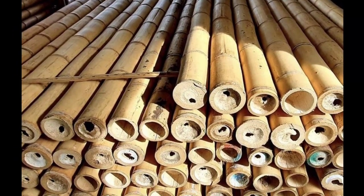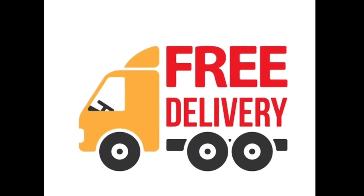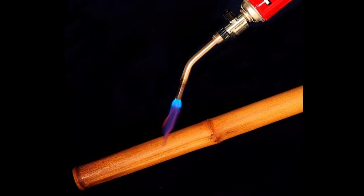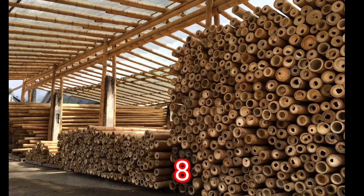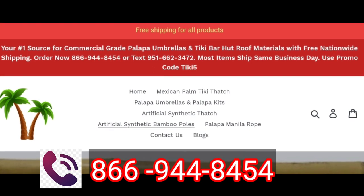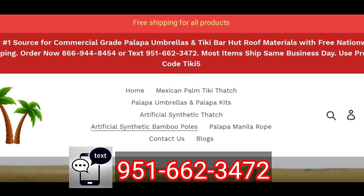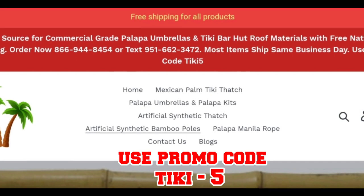If you want to buy good quality bamboo poles, you are in the right place. We offer free delivery, 100% best quality, fire retardant, and lowest price with commercial grade. For further information or inquiries, give us a call and order now: 866-944-8454, or text 951-662-3472, or click the description box link. Use promo code TIKI5.